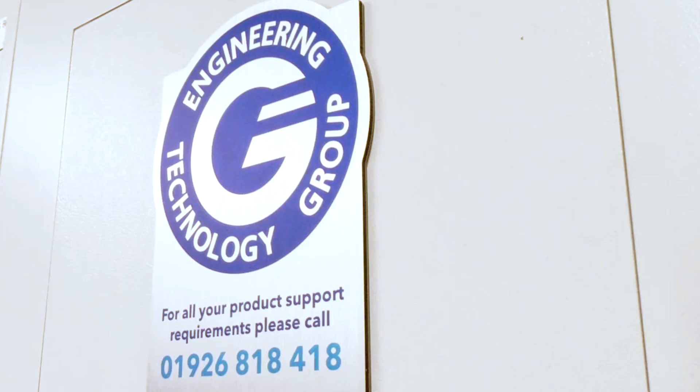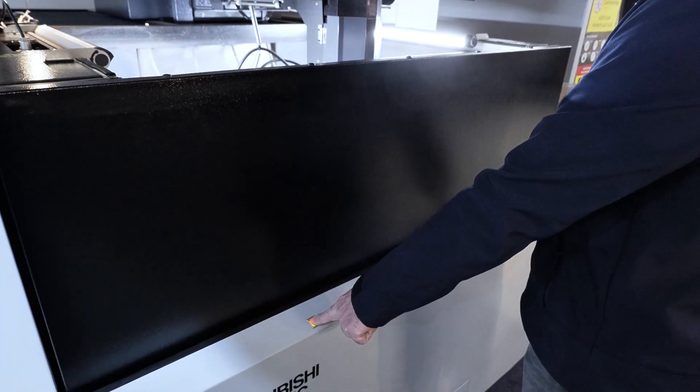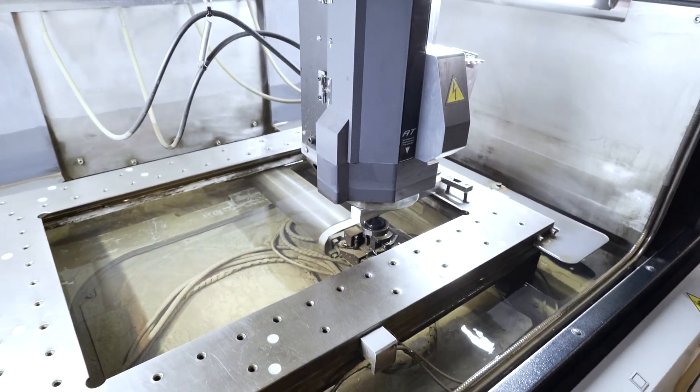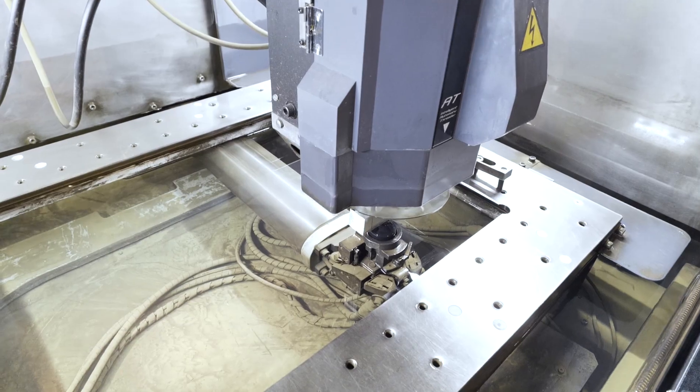The service and support we have received from ETG on the Mitsubishi machines has been second to none. Over the years we have always gone back to them because they're so easy to contact — whether it's a service issue, a programming issue, or anything like that. Scott, Carlos, and those guys are all at the end of the phone and they get back to you straight away, and no money can buy that kind of service. The only downside I have is we're one match short and Scott still loses a match.